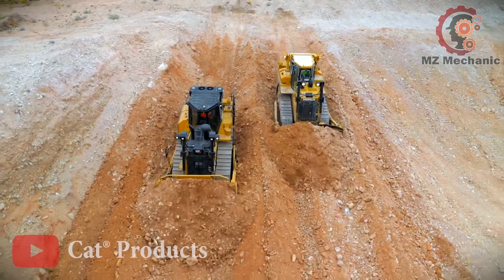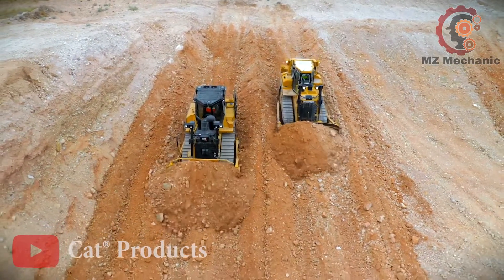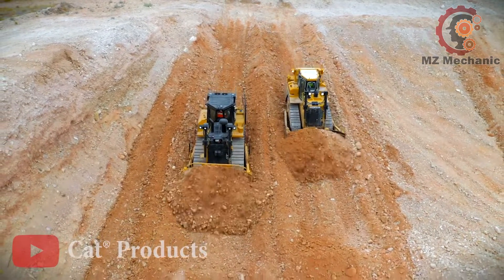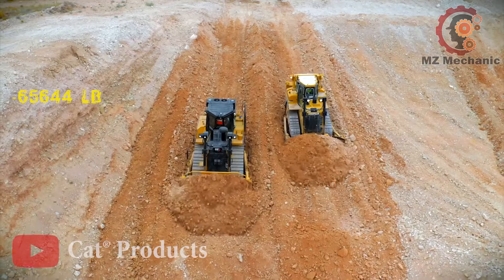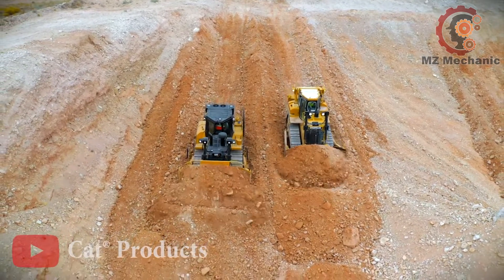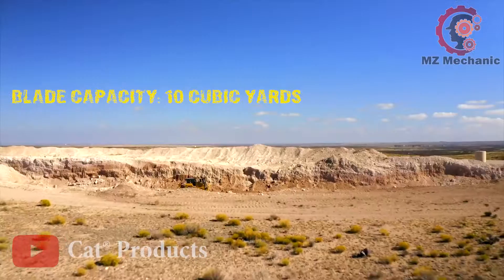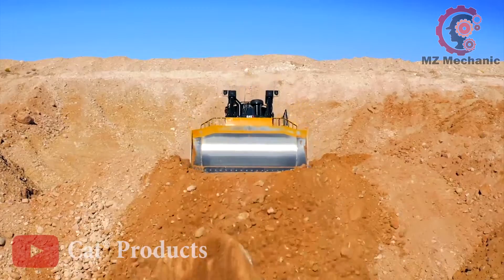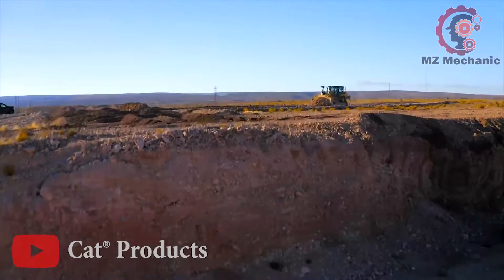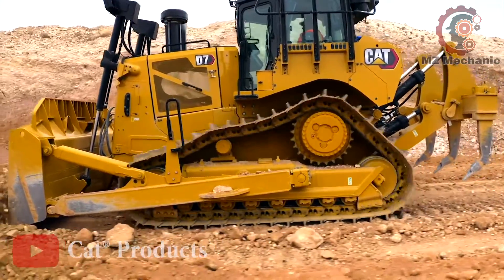That's the kind of power that makes a grizzly bear look like a kitty. Now let's talk weight — it's not on a diet, clocking in at a roaring 65,644 pounds. That's like having an elephant doing ballet. And guess what? It's got a blade capacity of 10 cubic yards — a shovel big enough to dig up all your childhood dreams.